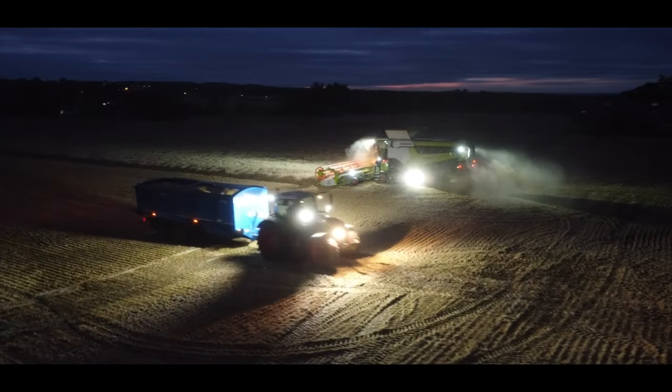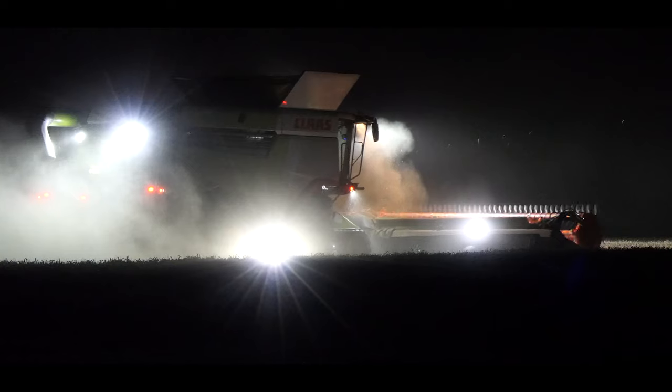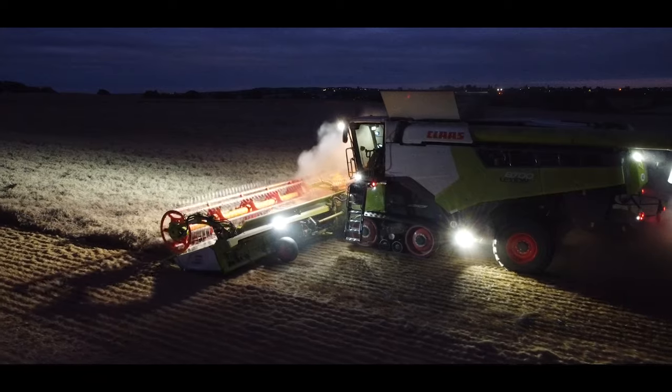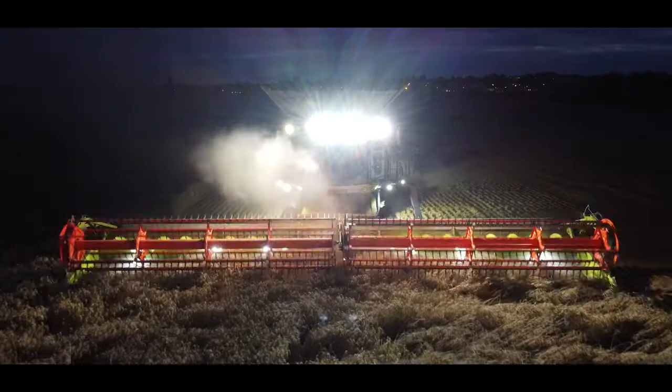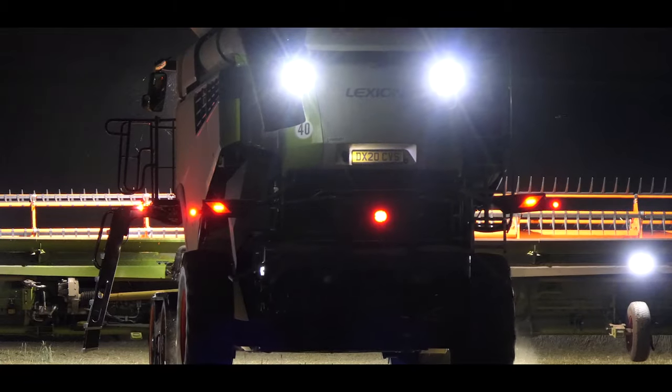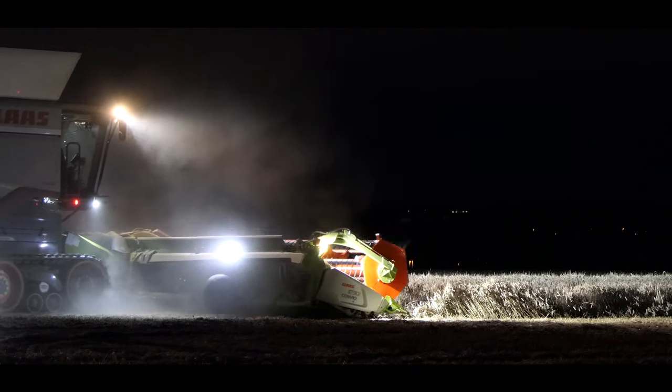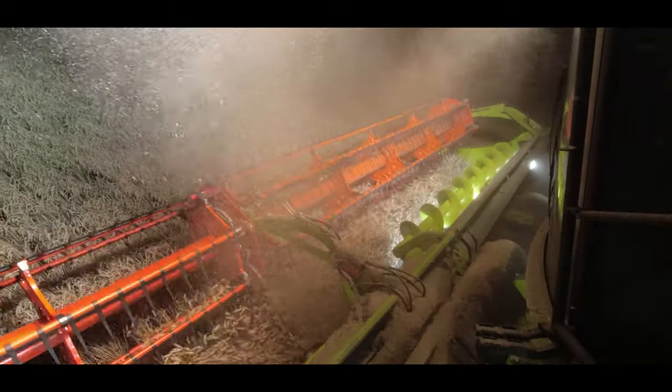We've tried cheap eBay Chinese LEDs in the past — always been a little bit disappointing, not just with performance but with how long they last. They don't seem to last very long in the difficult conditions that agriculture has.